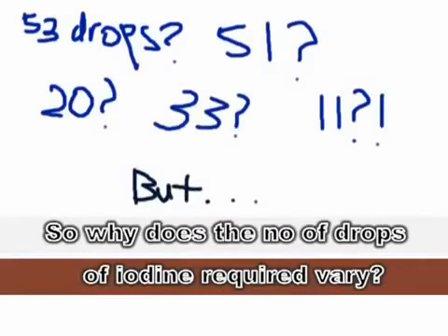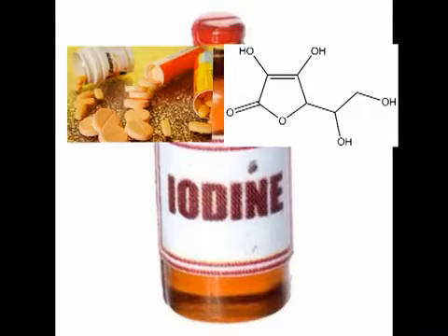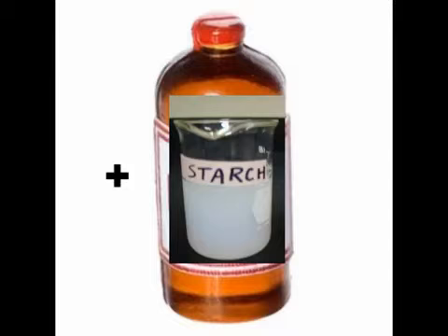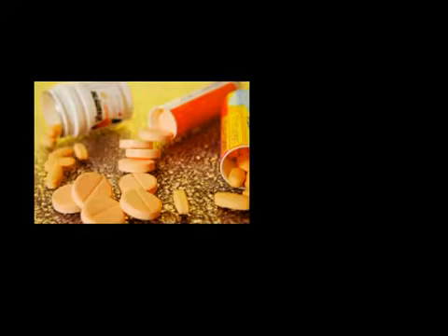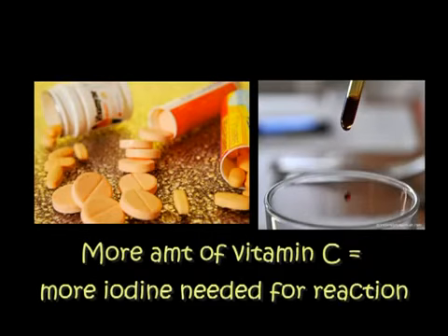Why does the number of drops of iodine solution needed to change the color of orange juice vary? The iodine solution added will firstly react with vitamin C before reacting with starch, which changes the color. Hence, the more the vitamin C in the solution, the more the number of drops needed.